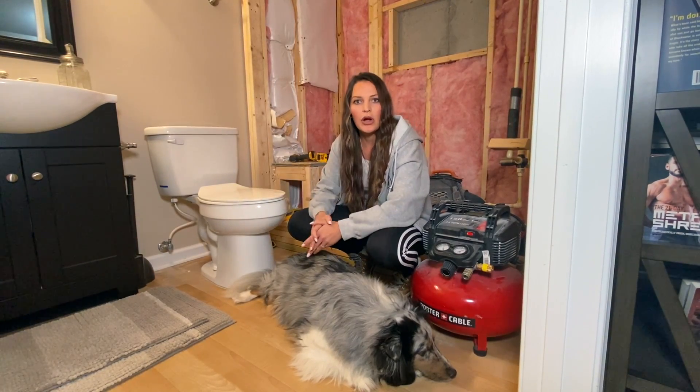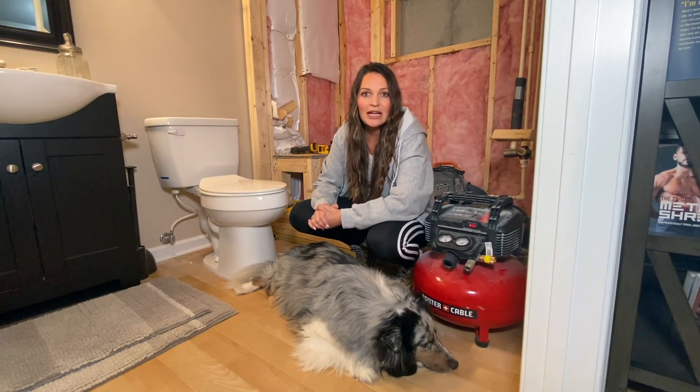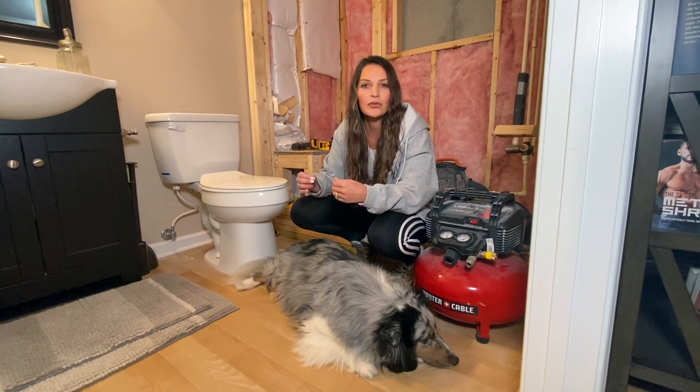When a buyer pulls up to the property, that is their first impression. To really maximize that impression, you want to have curb appeal. To do that, some simple landscaping, general cleanup of the outside, and even potentially pressure washing the outside of your home can work wonders in helping them love that first impression.